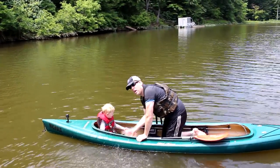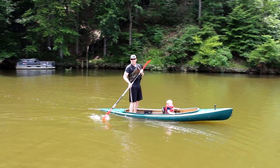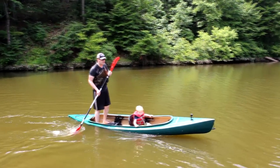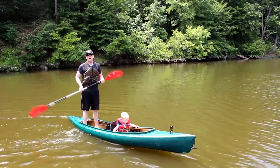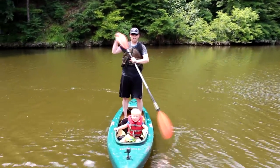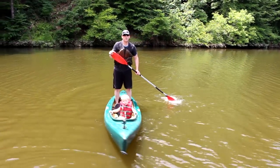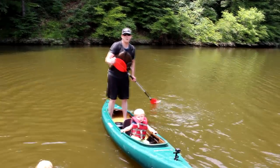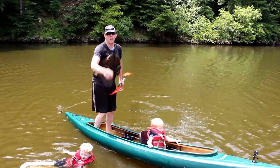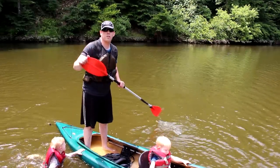Did you know some kayaks are designed for you to stand up and fish in? A kayak like this tandem Old Town Excursion 2 is fabulous for fishing — I can stand up and fish from it, paddle from it, without falling out except when I want to. Thanks for watching the Outdoor Boys YouTube channel. If you'd like to see more, don't forget to click subscribe — we put out new videos every week.